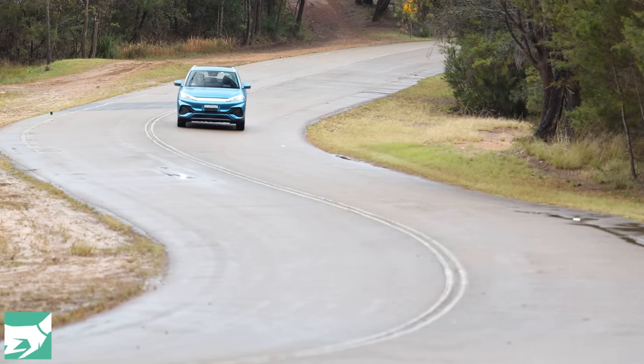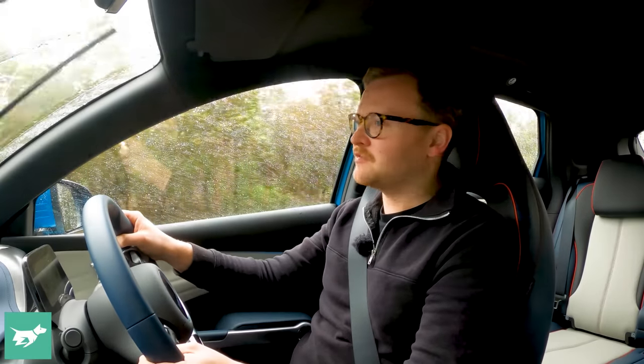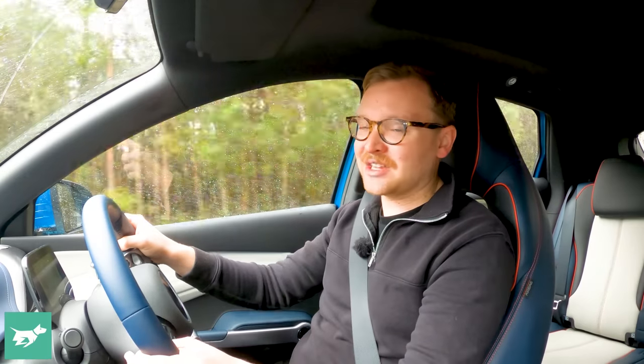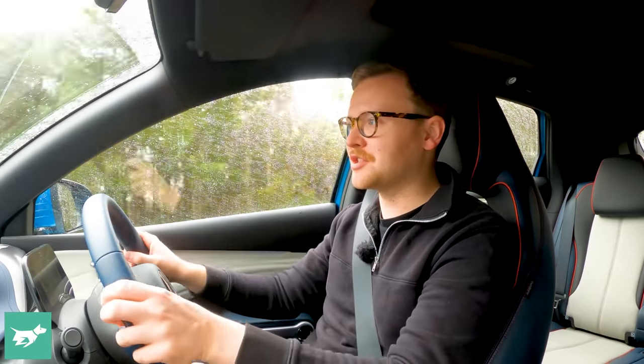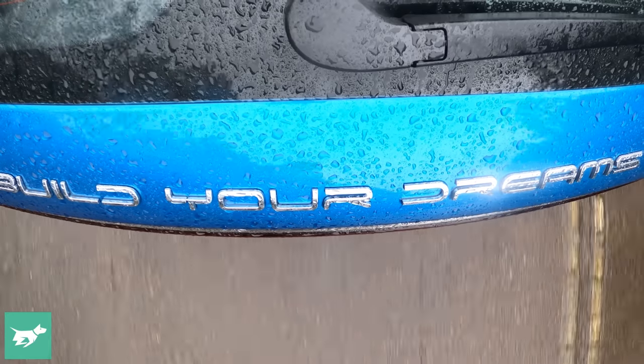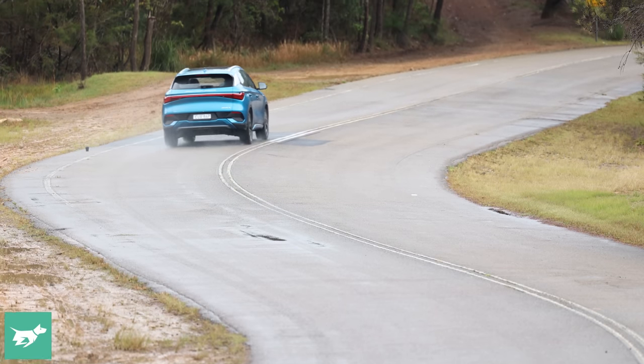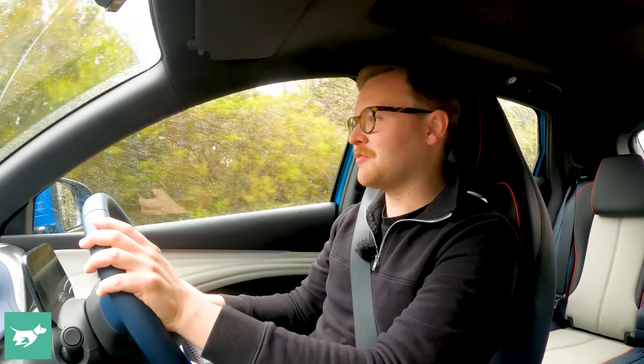A Hyundai Kona Electric is more efficient and slightly better to drive when it comes to ride and handling. The Atto 3 is very comfortable — the ride is soft and cushy — and most Australians in cities with potholes will appreciate that BYD prioritised comfort over sport. On a country road you can get this vehicle down the road quickly once you learn to balance the body control that slightly tips the car as you turn into a corner, then it settles on its outside wheels nicely. In the dry, traction and grip levels are high, but in the wet the Atlas tyres are not the best.